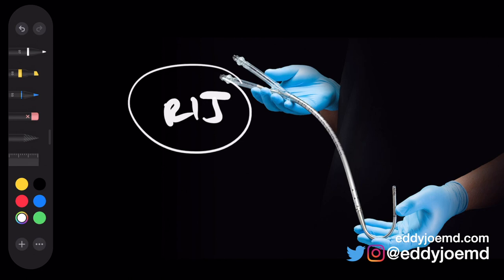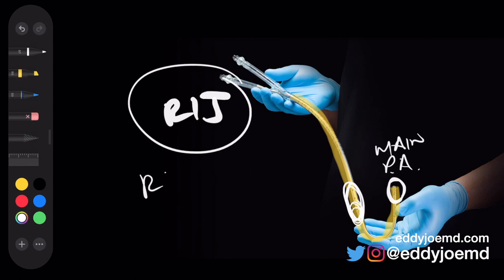As you place this in the right IJ, you're going to feed this catheter into the main pulmonary artery. It's going to have an inflow part and an outflow part, and that is how it generates flow for the right heart. One of the ways it's described is as a right atrium to pulmonary artery bypass. This is the actual catheter itself.